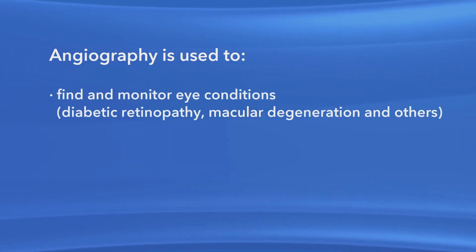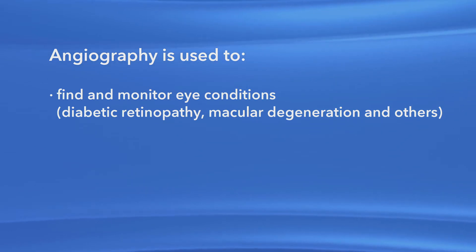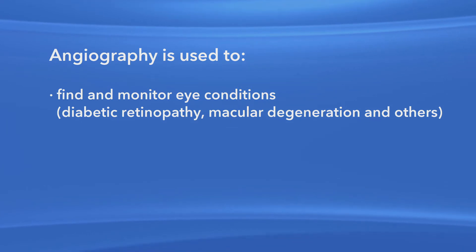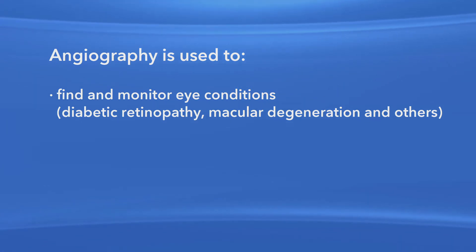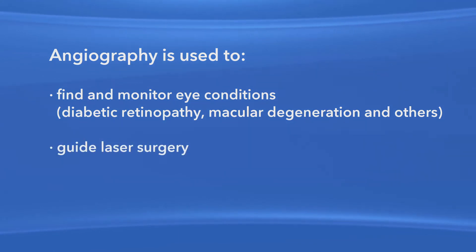Angiography helps your ophthalmologist see what is happening in the retina or in the blood vessels under the retina, called the choroid. Ophthalmologists use angiography to help diagnose and monitor certain eye conditions, such as diabetic retinopathy and macular degeneration, among others. Also, if you're going to have laser surgery on your retina, your ophthalmologist may use angiography to help guide the laser with pinpoint accuracy.